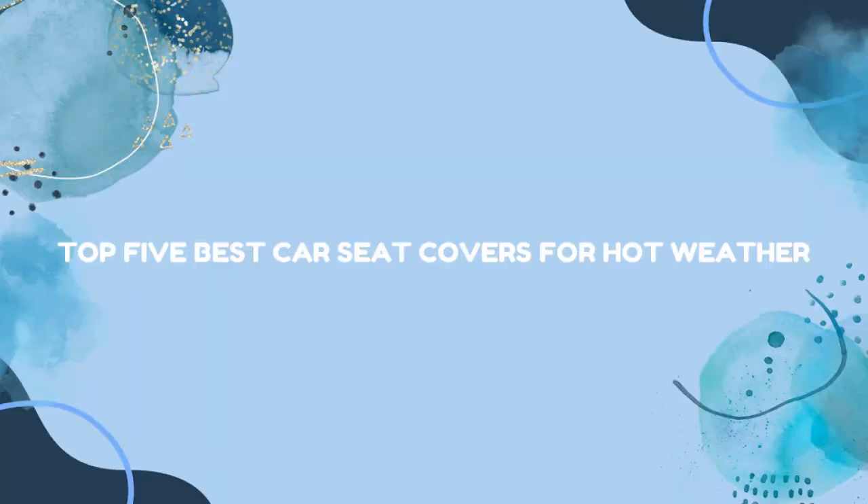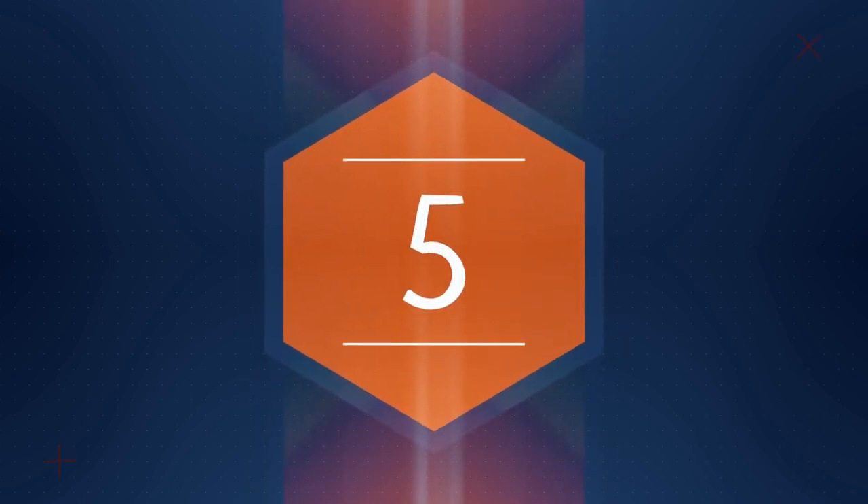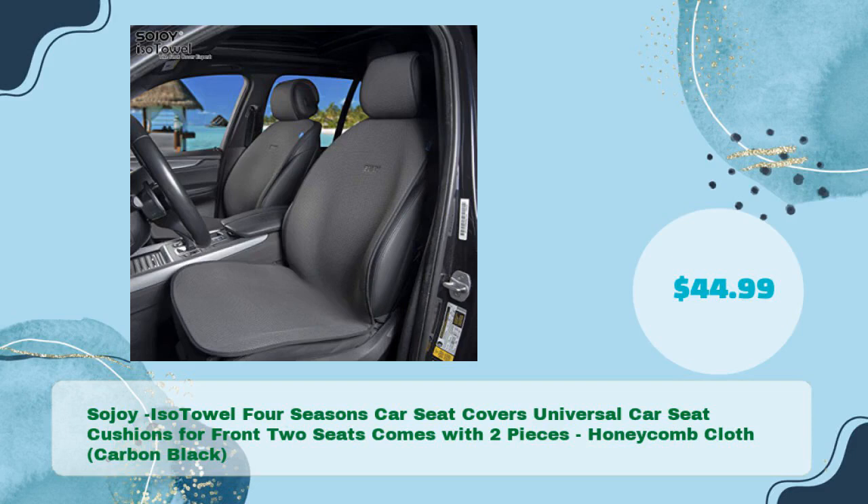Top 5 Best Car Seat Covers for Hot Weather. Sojoy ISO Towel Four Seasons Car Seat Covers Universal Car Seat Cushions for Front Two Seats, comes with two pieces, Honeycomb Cloth, Carbon Black, in just $44.99.